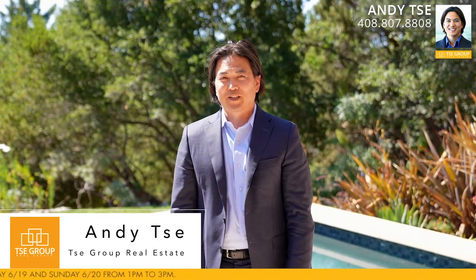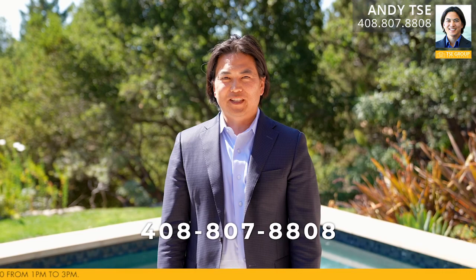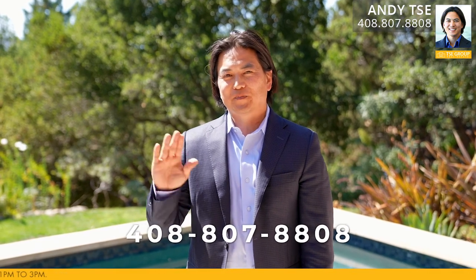Thank you so much for joining me on this tour of 119 Isabel Court in Los Gatos, California. If you have any questions about this gorgeous home, would like to set up a private tour, or have any questions about Los Gatos real estate in general, please feel free to give me a call. I'm Andy T with The T Group — see you soon!